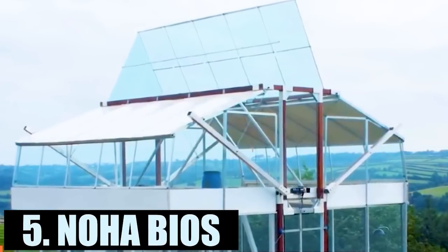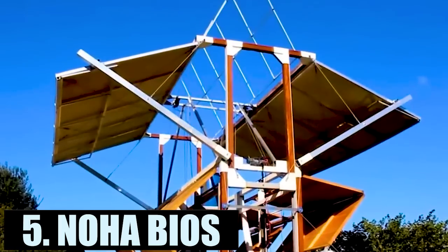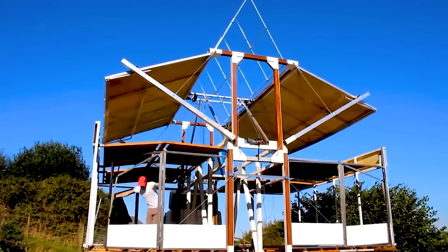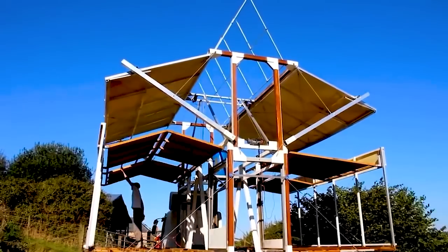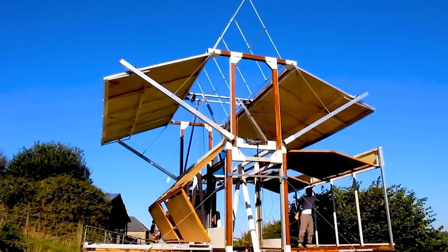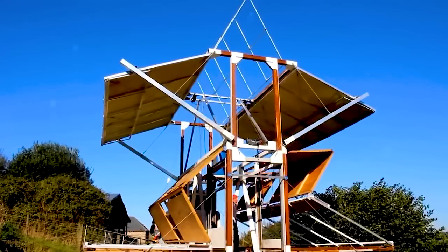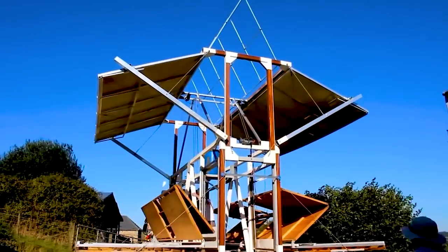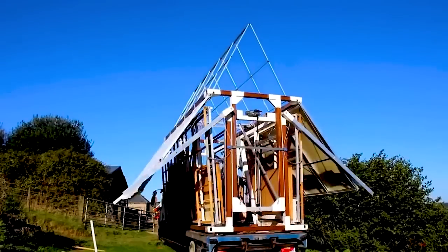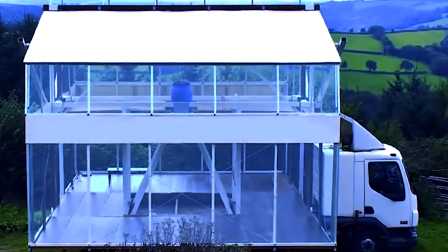Designer Richard Perkin not only sold his house, he also quit his job of 10 years to invest everything into his dream of living a more conscious way of life with no environmental impact. NOHA BIOS is a two-story, 800-square-foot house that folds down into the size of a shipping container for easy transport. Each floor is 20 feet by 10 feet, with a seven-foot ceiling below and a five-to-eight-foot ceiling up top.